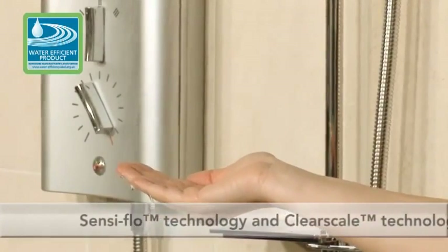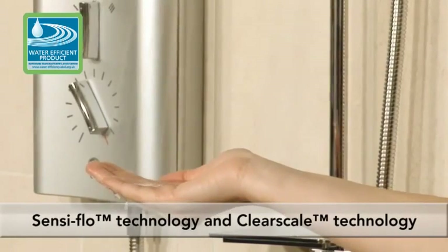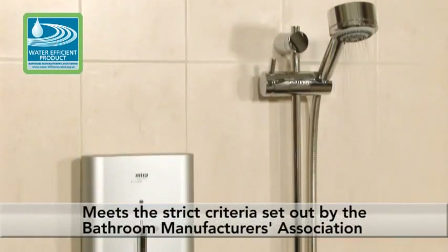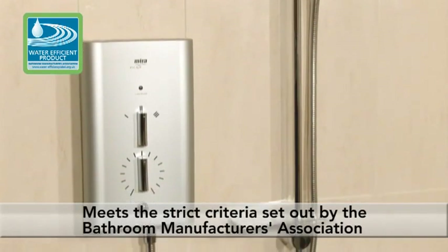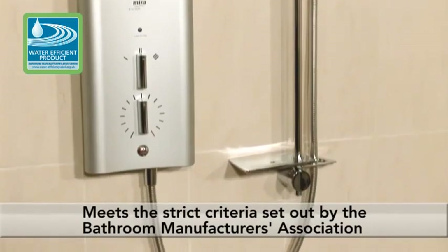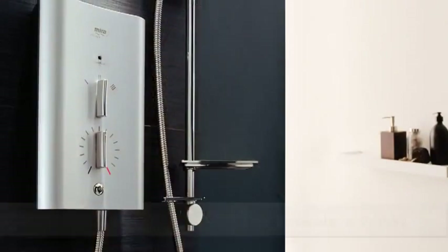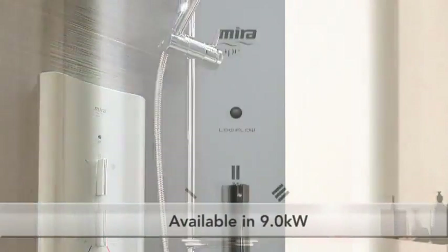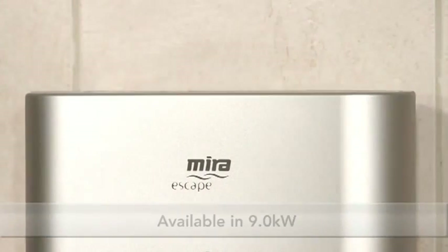Stunning up-to-the-minute design mixed with thermostatic technology delivers performance and safety to any bathroom, with the added reassurance of Myra reliability, meeting the strict guidelines set out by the BMA for using water efficiently, and a fantastic two-year guarantee.